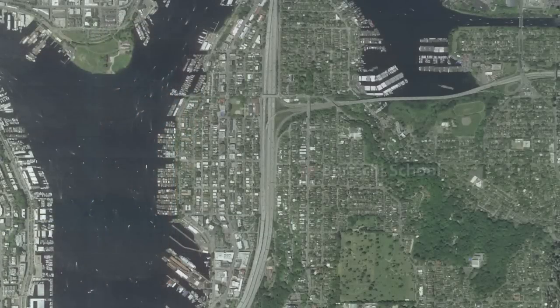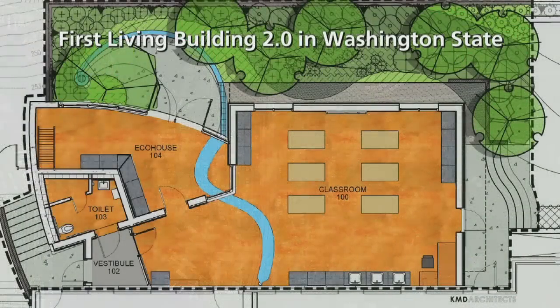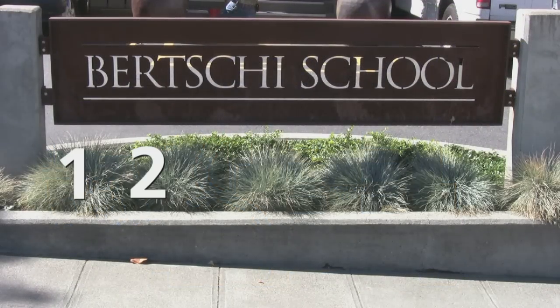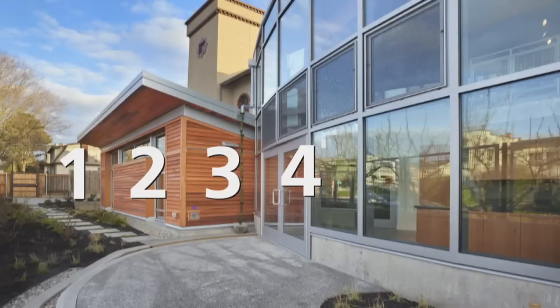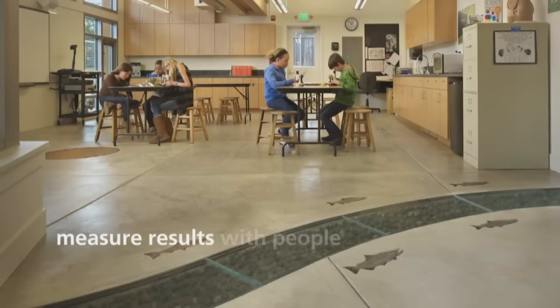The Burchey School is an independent elementary school on Capitol Hill in Seattle. The new science wing is projected to be the first Living Building 2.0 in Washington State. Only four living buildings have been certified in the world. The Burchey School will be the fifth. It was constructed in 2010, but to be certified, you need to prove how well your building operates by measuring results with people actually using the building for a full year.